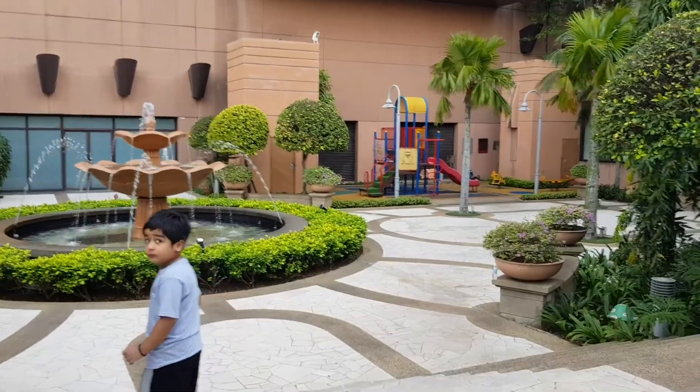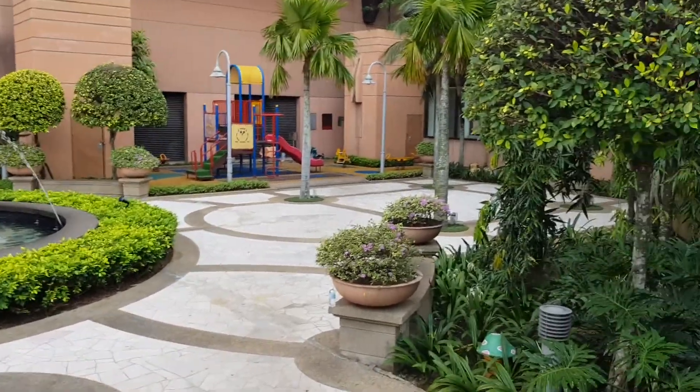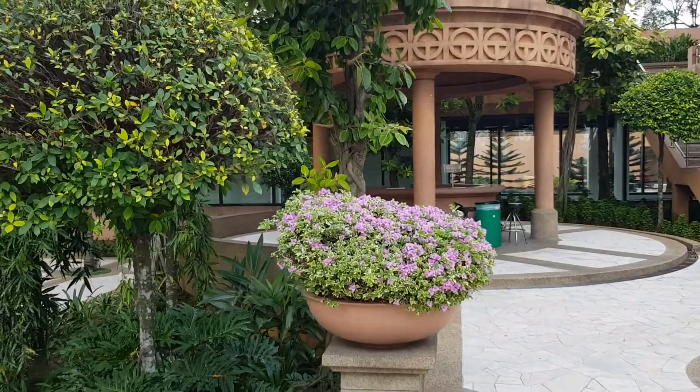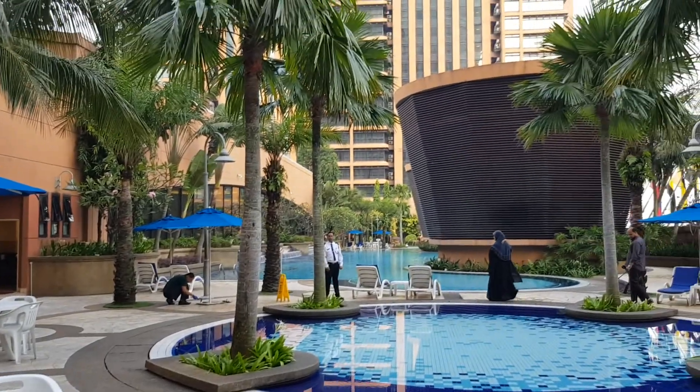There you can find a small playground for the children to play around. Here is a smoking area. Let's have a bigger picture of the hotel.